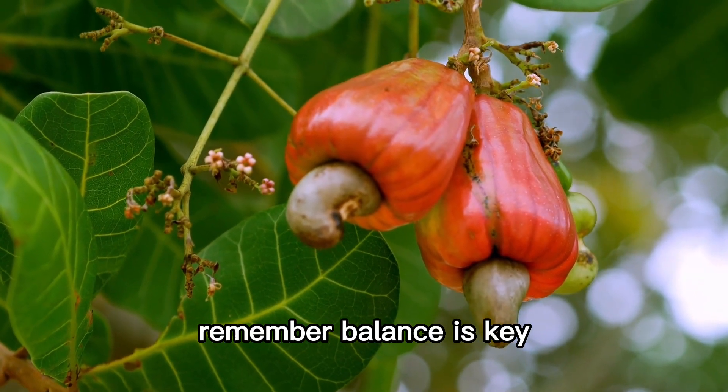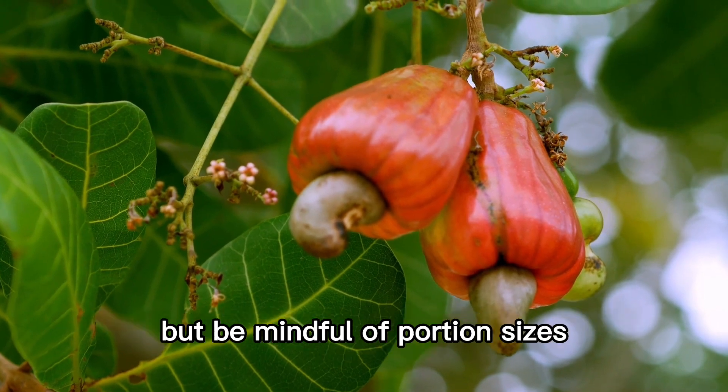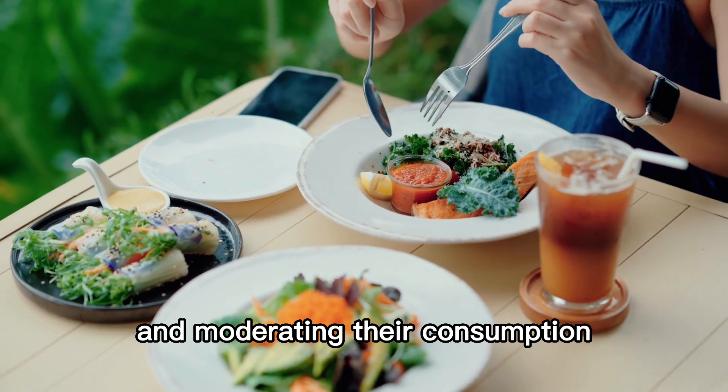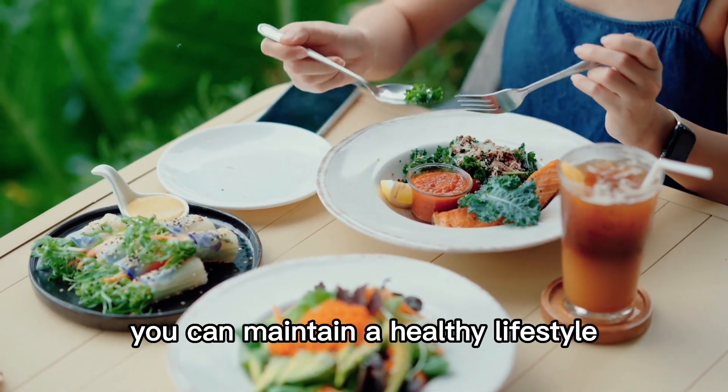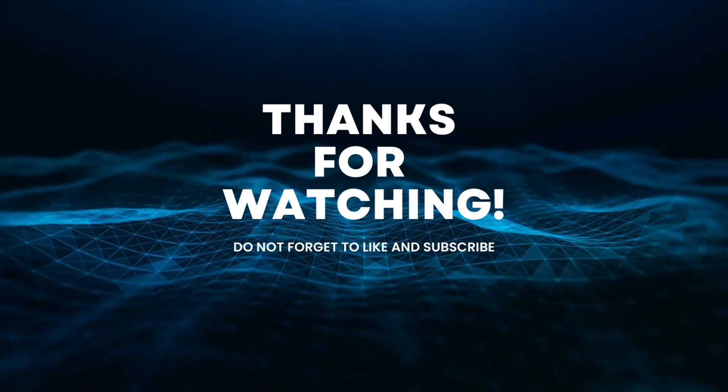Remember, balance is key. Incorporating healthy fats into your diet is important, but be mindful of portion sizes. By choosing the right fats and moderating their consumption, you can maintain a healthy lifestyle. Thanks for watching. See you in the next video.